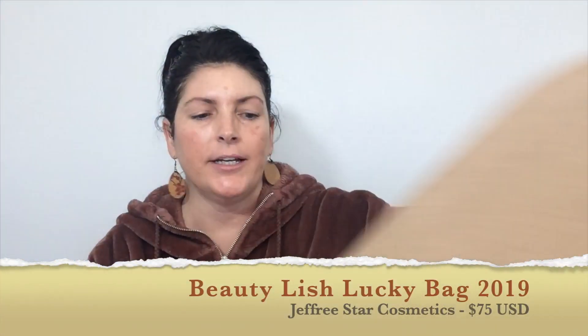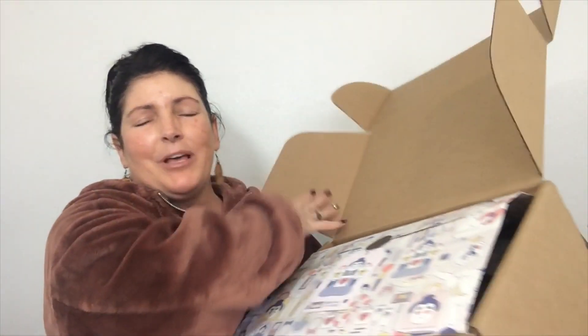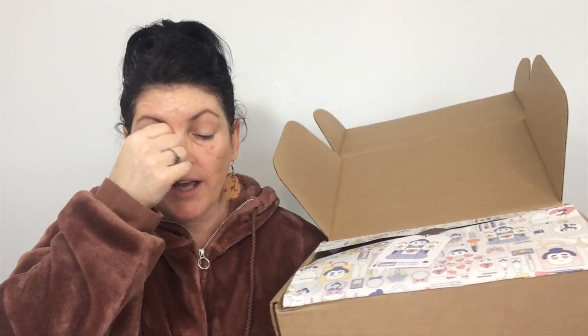It's Saturday morning and I haven't put my makeup on yet. Sorry, this is me. $75, and you're supposed to get around $150 worth of value. It came in a Beautylish box — a bigger box than my regular one. I will link the Beautylish Lucky Bag that I unboxed in a card somewhere.